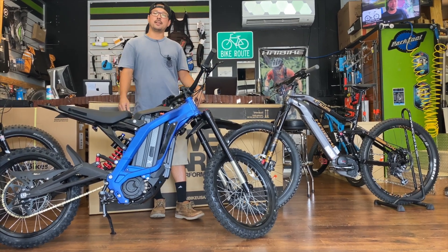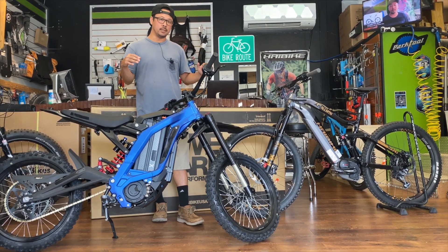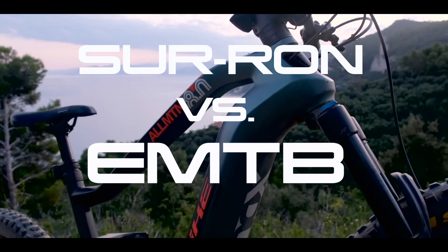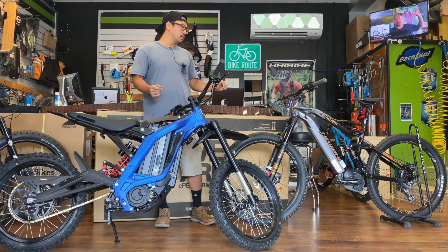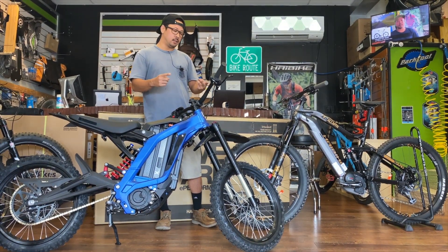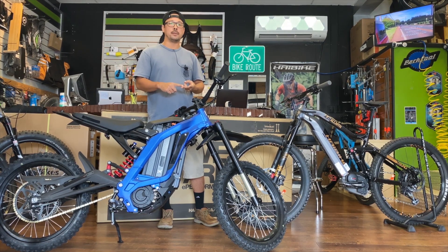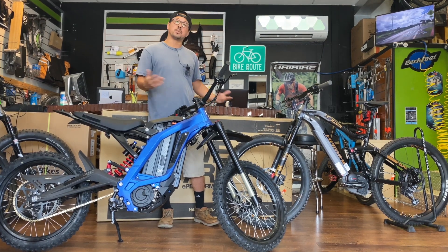Alright, it's Roy from eBikes Hawaii. Today we wanted to talk to you about some key differences between the very popular Surron product, which has hit the market in recent years and gained a lot of traction, against the traditional e-mountain bike, which is also very popular. Both are really cool products but very different as far as riding characteristics and legal regulations of where you can ride. This video gives you a general overview.